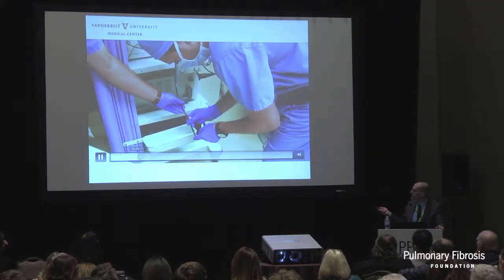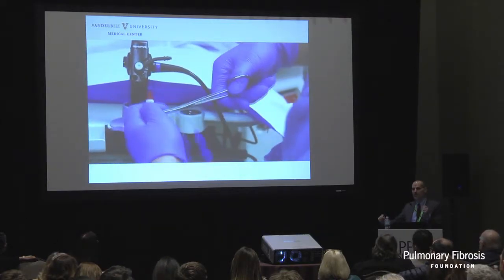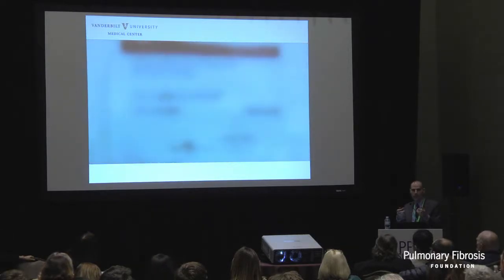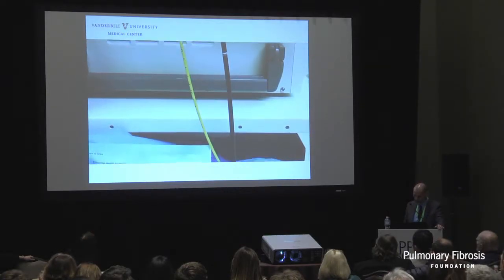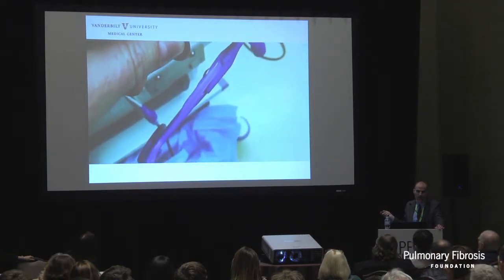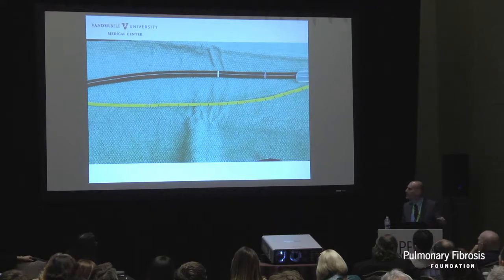Here's an Arntz endobronchial blocker that can be secured at the tip of the scope. There's a balloon at the tip that we inflate prophylactically. As soon as we pull the biopsy, the assistant inflates that balloon, which essentially occludes the airway through which we're taking the biopsies, containing a potential bleed if it happens. The blocker is attached outside the endotracheal tube so we're not limited by having the blocker inside the tube - we have a lot of room to go in and out.